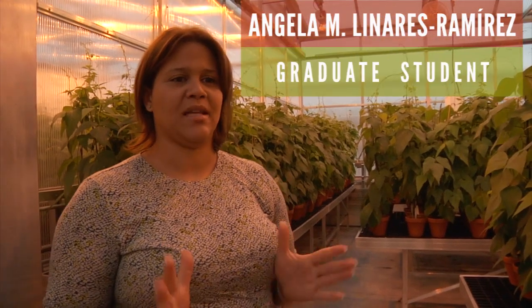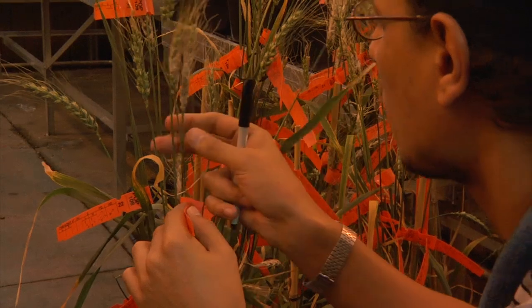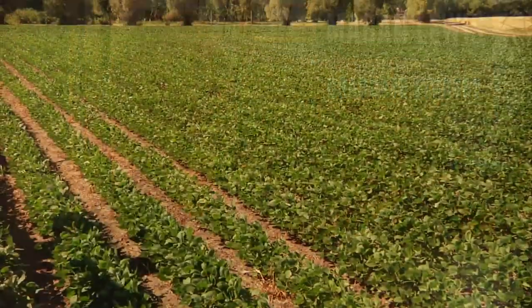Plant breeding is not just a concept that people think — that we are all the time in the field, or all the time in the greenhouse, or in a lab. You could be in the lab, you could be in the greenhouse, but you better be in the field to actually see what your plants look like.